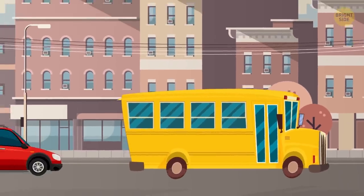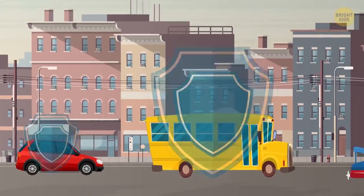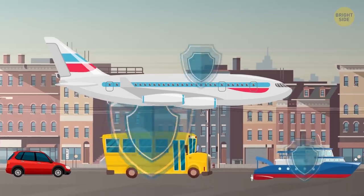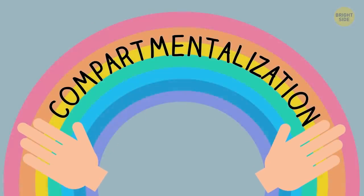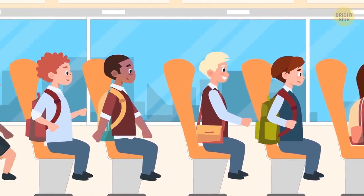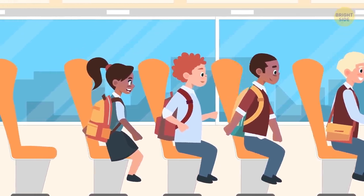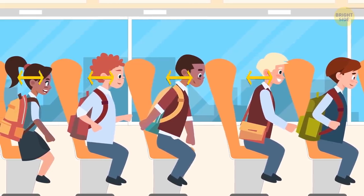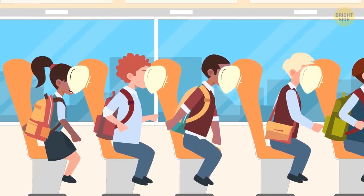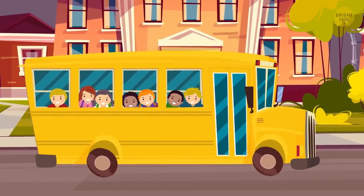Traveling on a school bus is 40 times safer than going somewhere by car. Experts even go as far as to say that school buses are the safest type of transport ever. How come? It's all thanks to compartmentalization. What I mean is that the seats on a school bus are situated close to each other and they have high padded backs. As a result, if an accident does happen and a student gets propelled forward, they'll only move a short distance, and the seat back in front of them will play the role of an airbag. Plus, on school buses, people sit high over the ground, which only adds to the overall safety.